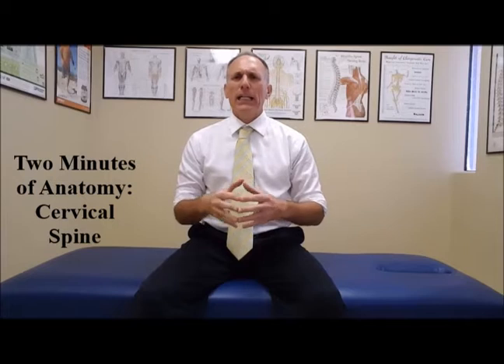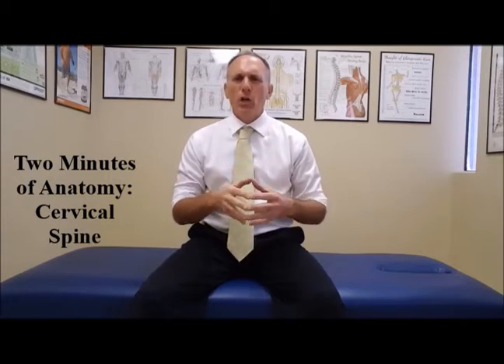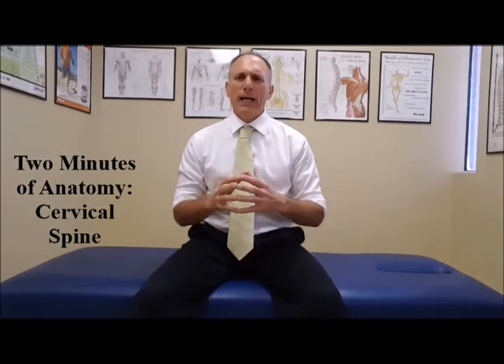The neck is extremely important. The neck helps to support the head and move the head. It also helps to protect the spinal cord. The neck, in medical terminology, is known as the cervical spine.